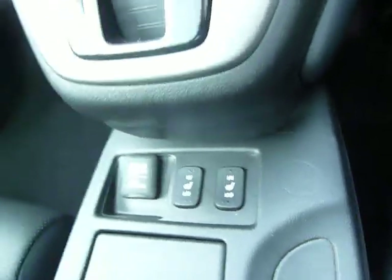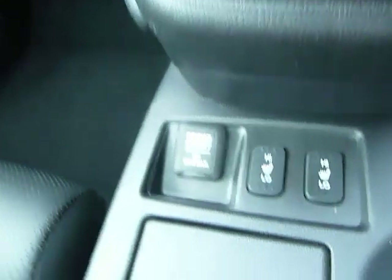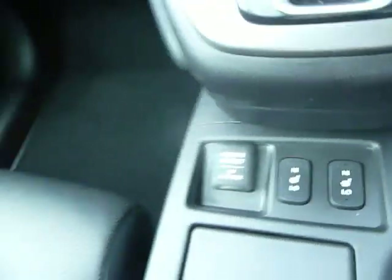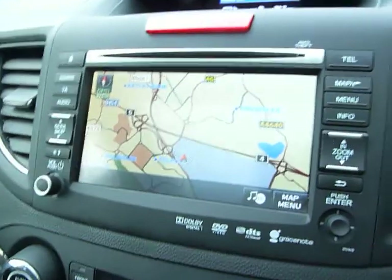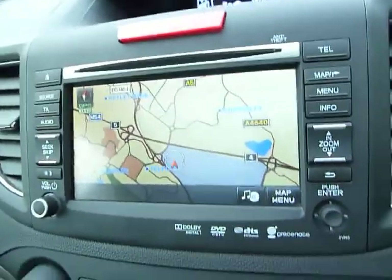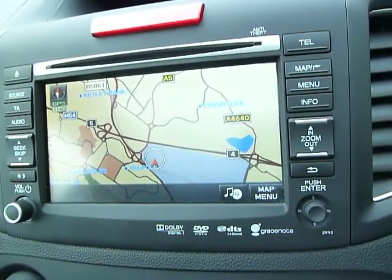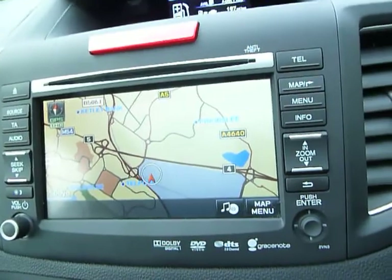Two-position heated seats for the front — both driver and passenger. There's a 12-volt power point and, looking in the glove box, a USB port, another 12-volt power point, and a video input should you want that. The system at the front has a 10-gigabyte hard drive so you can record your CDs onto it and play them back without needing to bring the discs in the car.